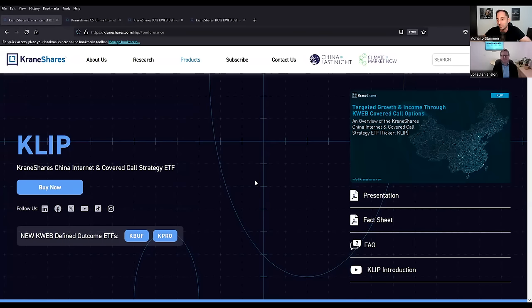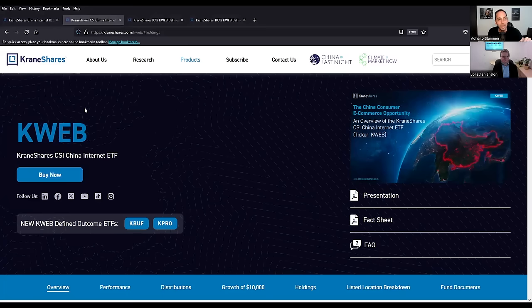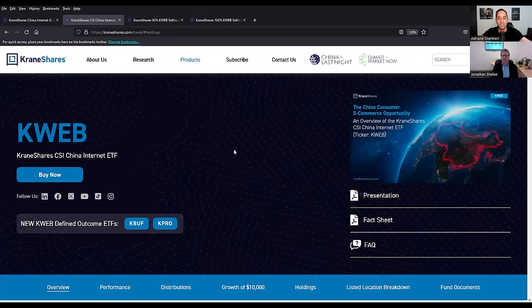CLIP is a very interesting covered call ETF on the U.S. stock market — these are U.S.-listed ETFs. It's called the Crane Shares China Internet and Covered Call Strategy ETF. It basically does covered calls on the very popular flagship ETF KWEB. KWEB is the Crane Shares CSI China Internet ETF — very popular, over $5 billion in assets — an index-based ETF giving you access to the top technology companies based in China, like Tencent and Alibaba. It's a very easy way for Americans or Canadians to access the Chinese tech sector with a U.S.-listed fund.